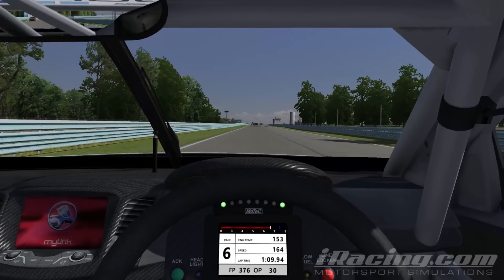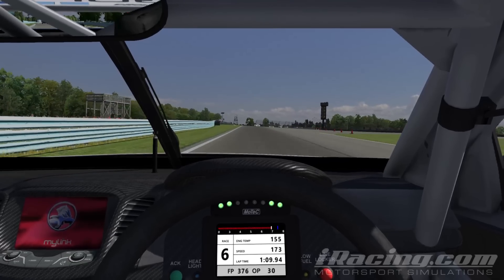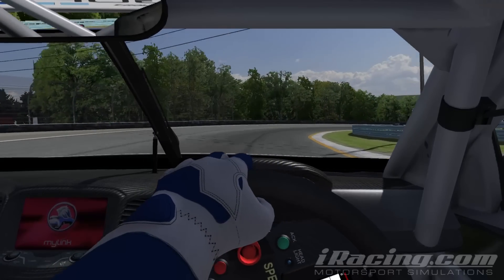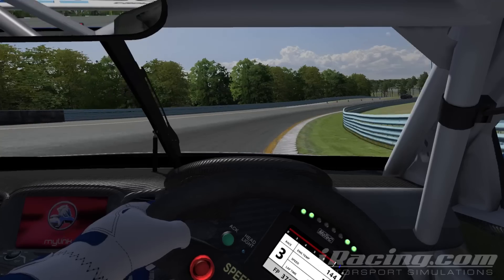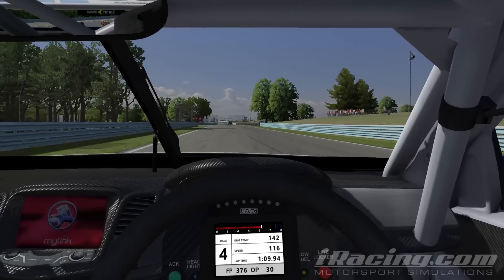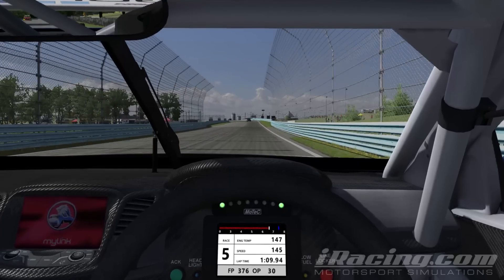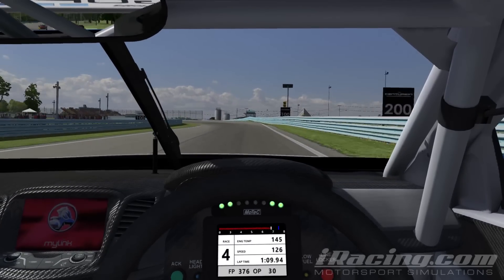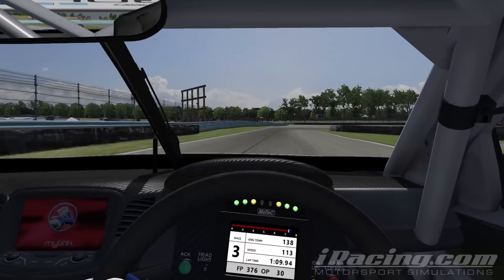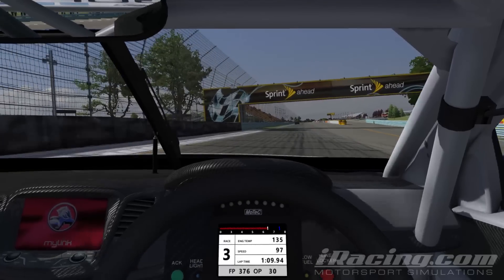This video is going to be a short video because I really only have one problem with this track, and it is the carousel. For whatever reason I just cannot get through that thing fast — I don't have the right line, I don't have the right throttle control. I've tried a bunch of different things in practice and I guarantee if I could figure out how to take that corner, I could probably take maybe half a second on average off my lap times.